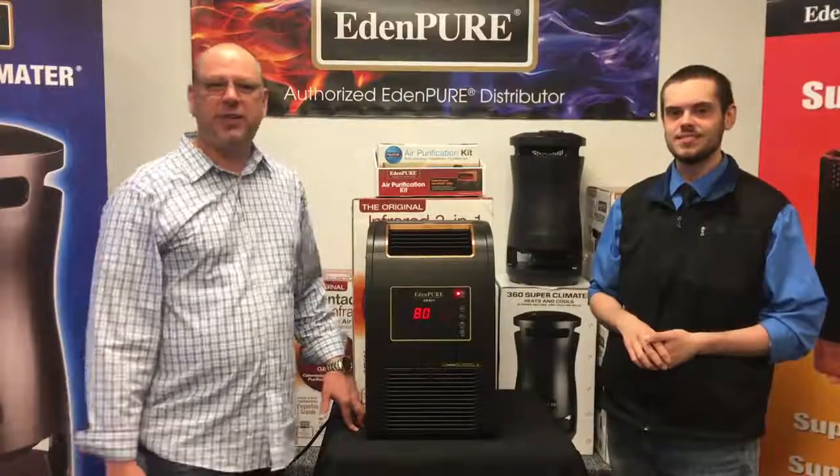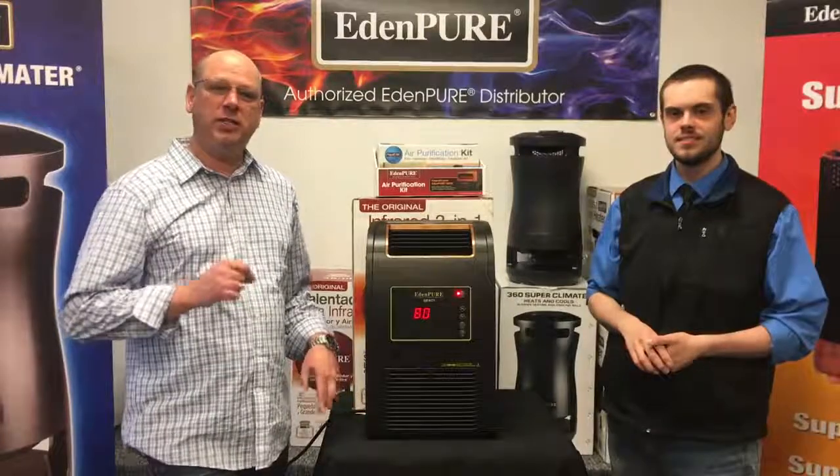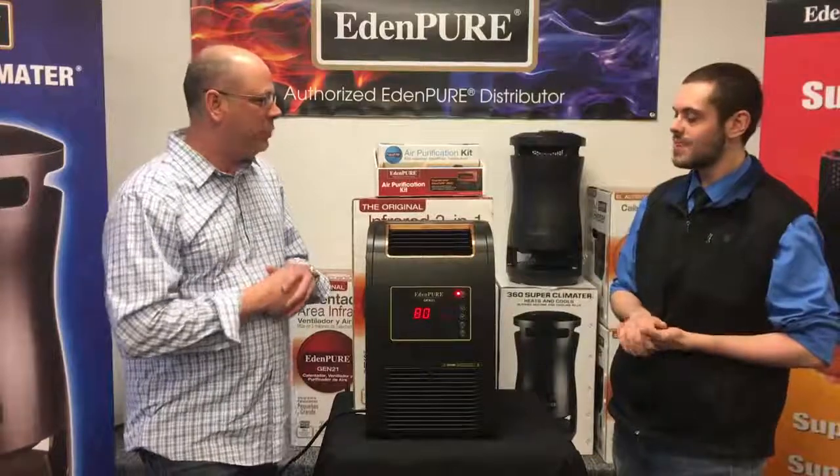Hey everybody, Lloyd the Backman here from Sarah's Back Shack, located at 1108 Cloquet Avenue in Cloquet, Minnesota. This week we're here to tell you about Sarah's incredible product of the week. Nate, what did Sarah pick out this week?